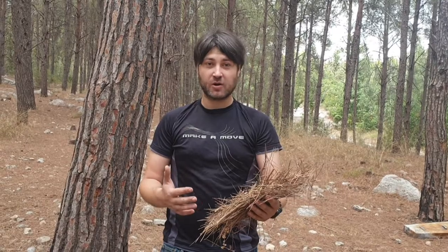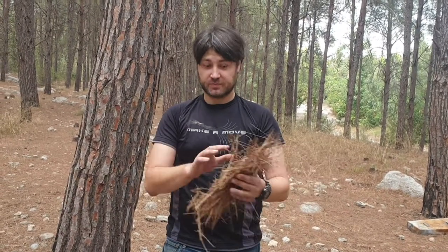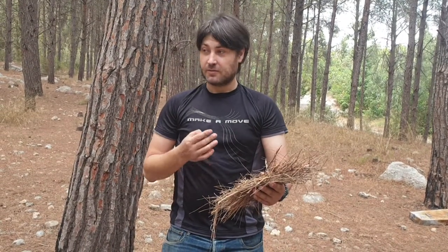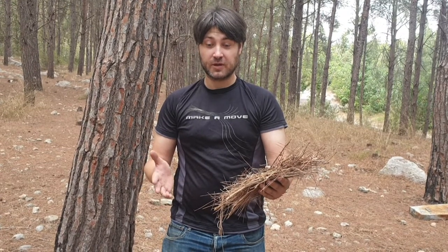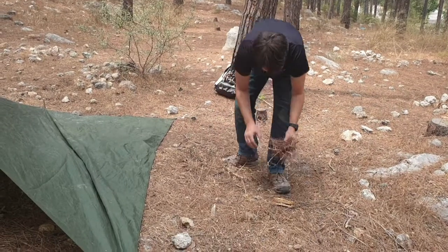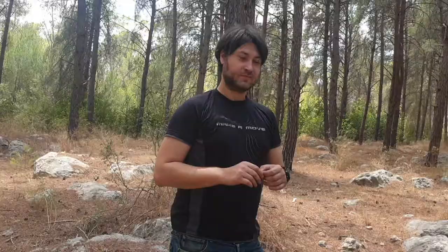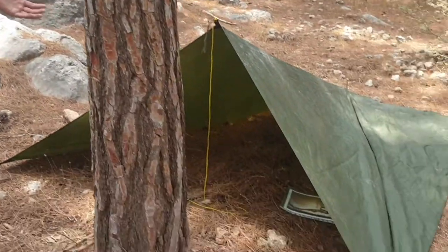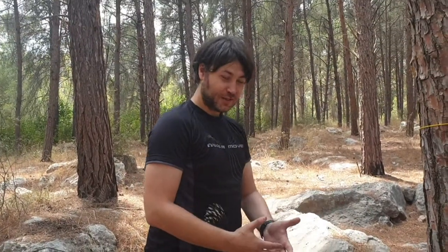Our next step is to connect with our inner homeless and fill that shelter with insulation material. You can take leaves, pine needles, ripped papers — anything you don't mind sleeping in. So as we can see now, we have shelter, we have bedding, and we have company. Time to test it all out.